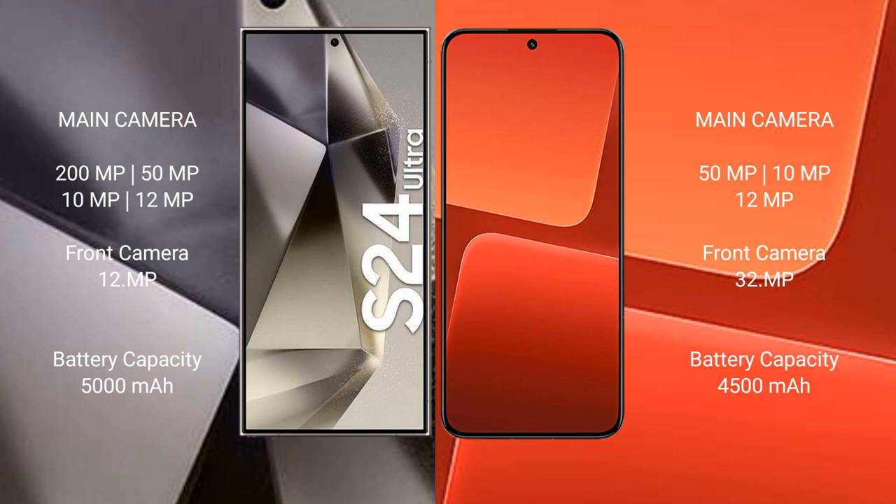Samsung Galaxy S24 Ultra features a quad rear camera setup: 200MP plus 50MP plus 10MP plus 12MP, and a 12MP front camera.